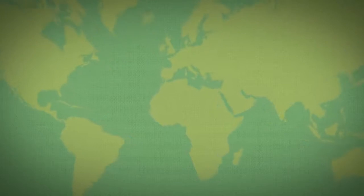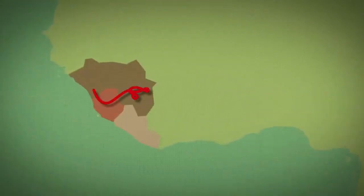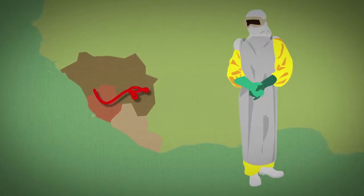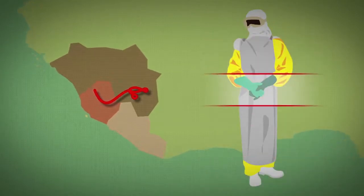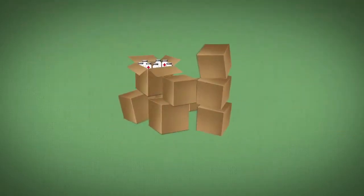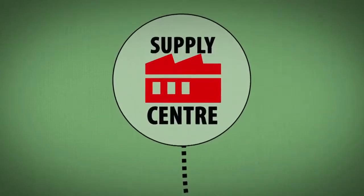Teams assess needs according to the situation in the field. For example, health workers at Ebola treatment centres require protective clothing, goggles, rubber boots, suits and gloves to avoid contact with bodily fluids. When stocks need replenishing and the items cannot be purchased locally, an order is sent to the supply centre.